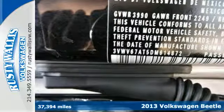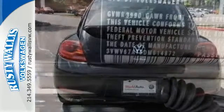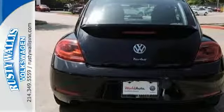This Beetle is full of contemporary features, including keyless entry, Bluetooth wireless, and a CD player.